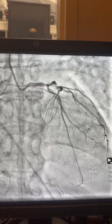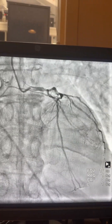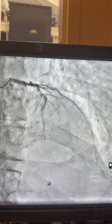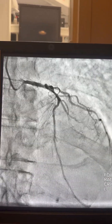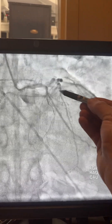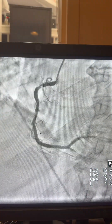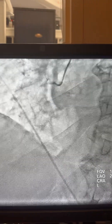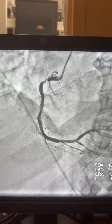As you see here, the left main is involved at 70-80%, the LAD is about 90-95%, and of course heavily calcified vessels. There is a ramus or high OM also at about 90% stenosis as well.